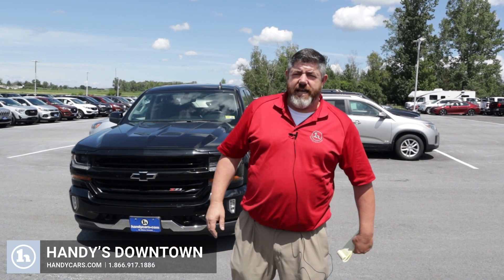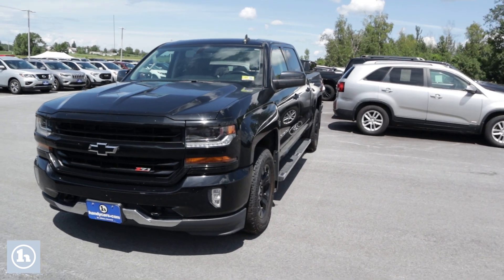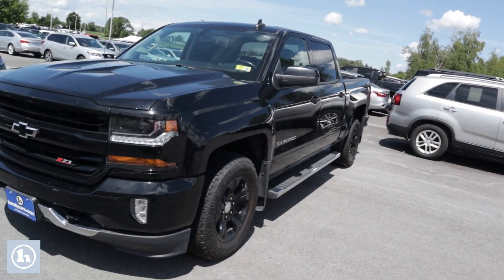How you doing Dakota? This is Chad with Handy's Downtown. Just wanted to make a quick video introducing myself and introducing you to this beautiful 2017 Silverado 1500.